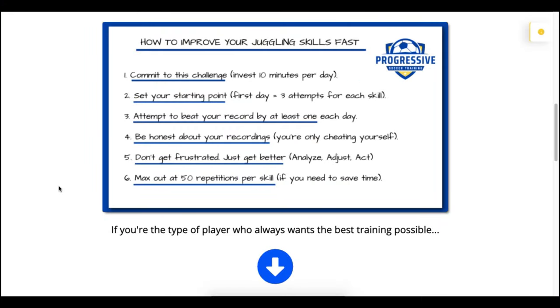Step number three: each day you show up, attempt to beat your record by at least one. Number four: be honest about your recordings — if you're putting down fake numbers or inflating them, you're only cheating yourself and making it harder to beat that record the next day. Number five: don't get frustrated, just get better. Analyze what you're doing wrong, look at your technique, make adjustments, and act on them. Number six: max out at 50 repetitions per skill to save time. Once you get to 50, just get 50 again each day. If you want to go for 100 or 500, that's on you.